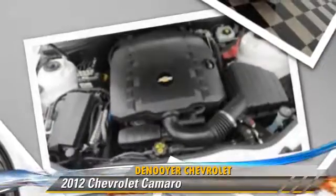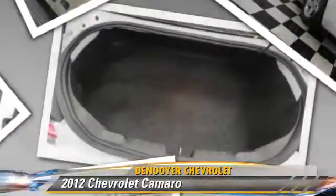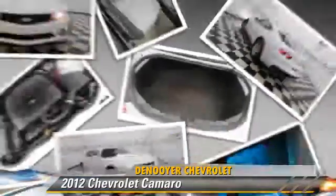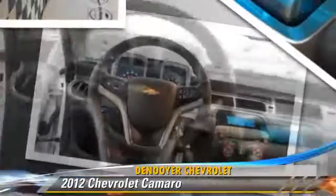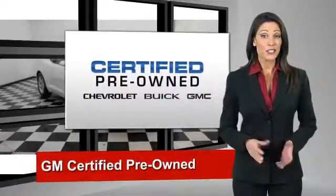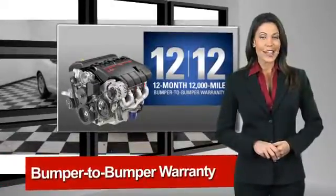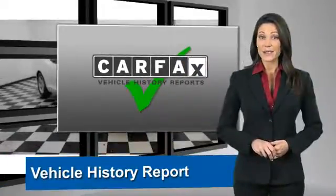Give us a call to schedule your test drive today. A GM Certified used vehicle can deliver more satisfaction and certainty than any ordinary used vehicle. With our 117-point inspection and two great GM warranties,